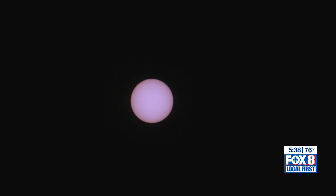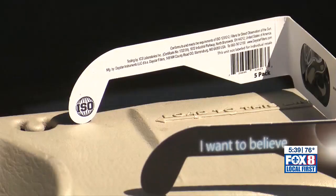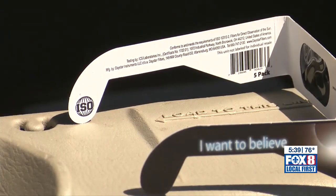That means they've been certified. You shouldn't be able to see anything through the lenses besides the sun. Those eclipse glasses block 97.1% of ultraviolet rays and 94.3% of infrared radiation.